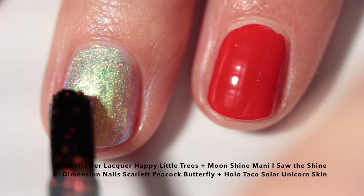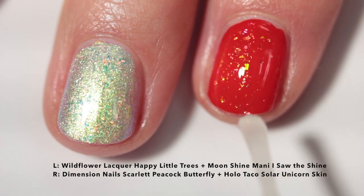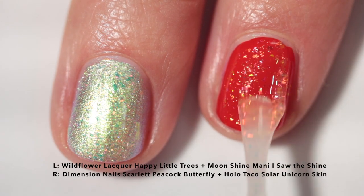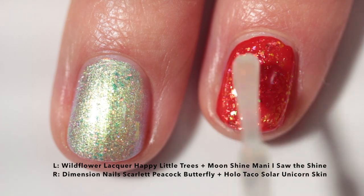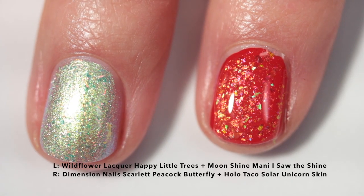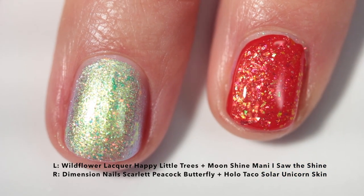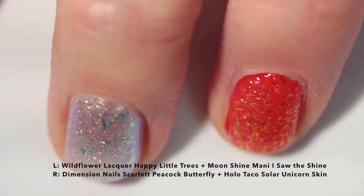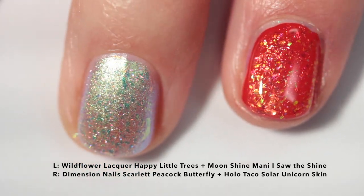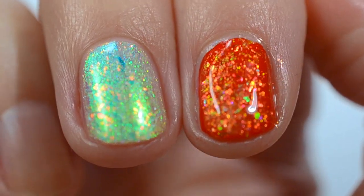Here I'm using another iridescent flaky topper — Moonshine Manny I Saw the Shine — layering it over a very shimmery base, which gives a very ethereal vibe. Or if you want something different, you can use a red cream and apply an iridescent topper over that. When picking a cream for the iridescent topper, I recommend pulling out something that kind of complements it — this one from Hollow Taco has really fiery orange flakes and the red complemented it really well. Ultimately I just love iridescent flaky toppers over something very delicate; it looks ethereal.